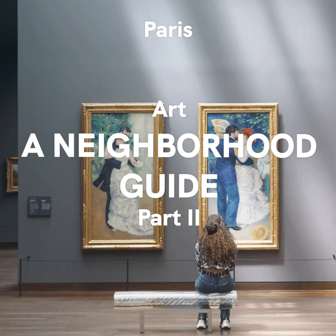French Nouvelle Vague director Agnès Varda is one of the most underrated directors, in my opinion. She kept making charming, offbeat movies all the way until her death in 2019 at age 90. She lived on the Rue Daguerre in the 14th, and she immortalized her quirky little street in the documentary called Daguerreotypes.